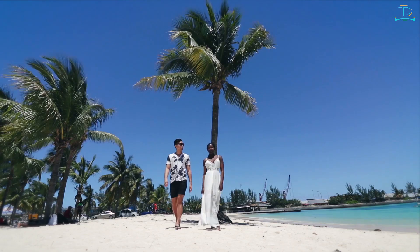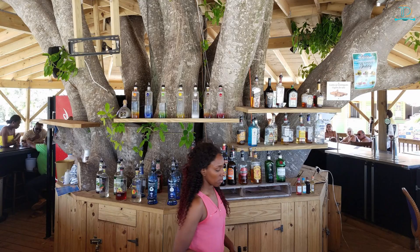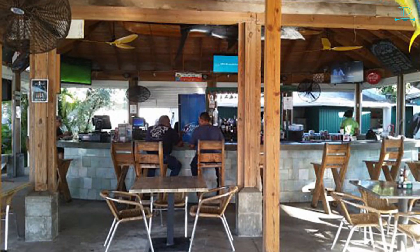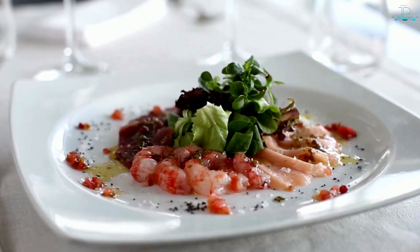The Dock at Montego Bay serves up some of the best lobster and crab dinners in the Bahamas. For something more traditional, try Pirates Cove in Cable Beach, which serves Bahamian and Caribbean cuisine including favorites like conch chowder and grouper, along with a great bar serving rum cocktails and cold beer.